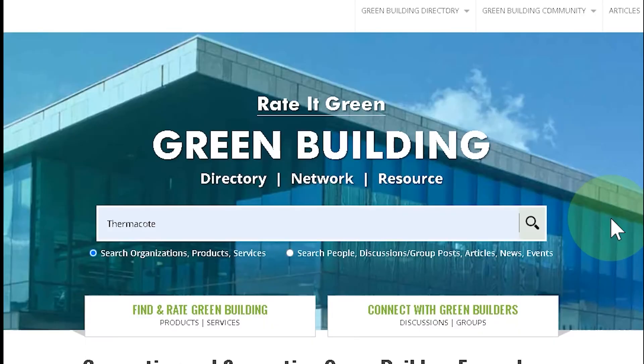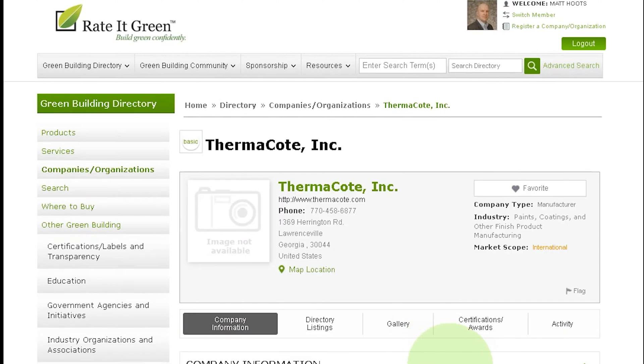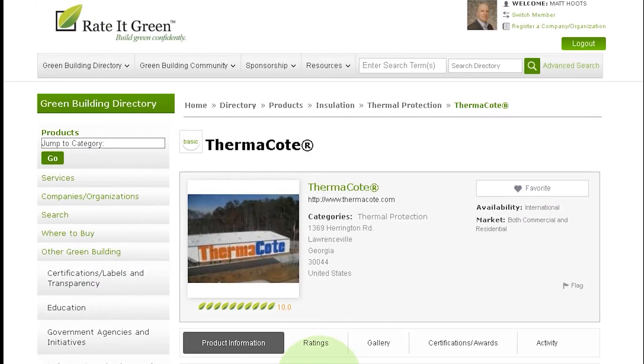Thermacoat is a member of Rated Green, so you can find their information on our website. Just type 'thermacoat' in the search bar, hit search, and you'll see their listing shows up. When you click on that, you'll see some of the products they have, and to read reviews of their individual products, just click on the product name. We have a 10 out of 10 leaf review for Thermacoat, and their company information is here.